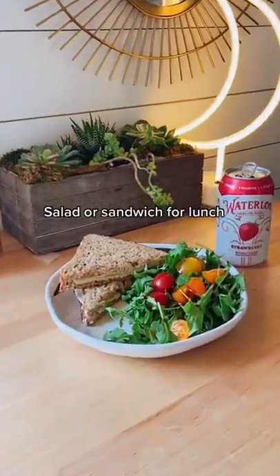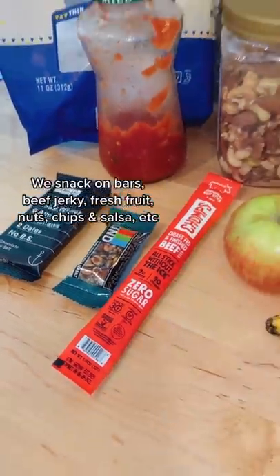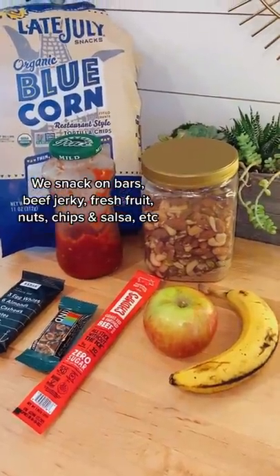For lunch we'll do a salad or sandwich, and when we're feeling snacky we'll grab any of our favorites like beef jerky sticks, Kind or RX bars, nuts, fresh fruit, or chips and salsa.